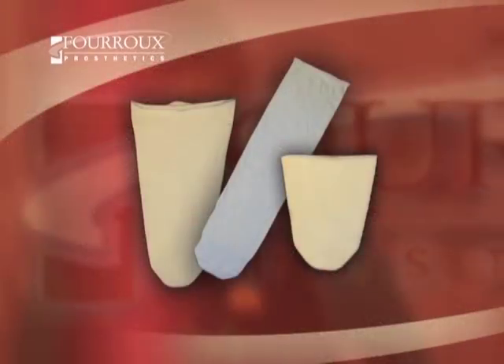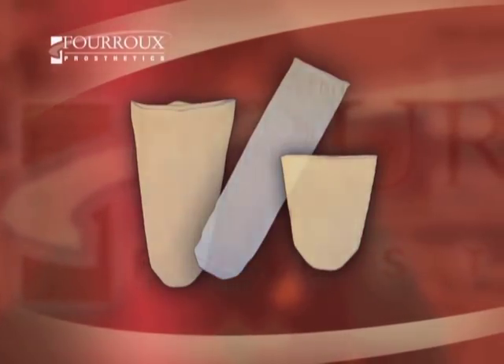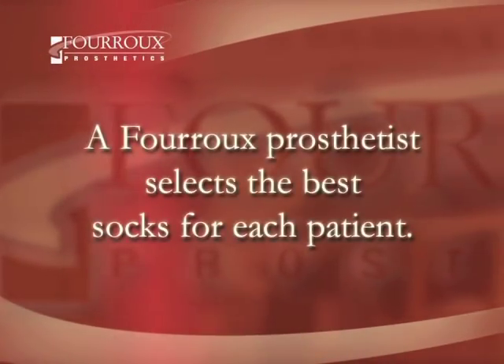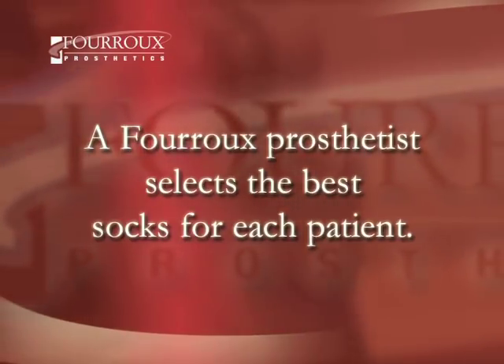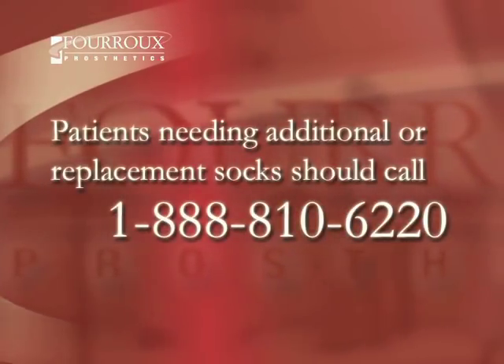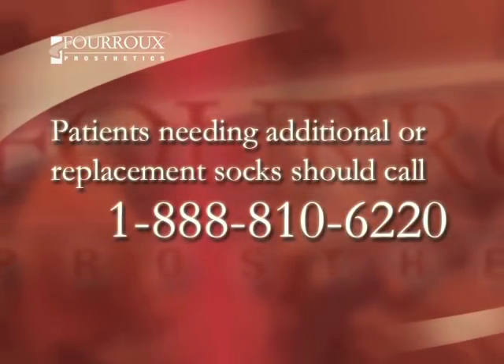Socks are available in several shapes and materials. Each patient's Ferru prosthetist selects the best combination for that patient's limb. When cared for, socks will last for a long time, but patients should be sure to contact us if replacements are needed.